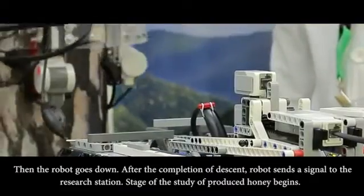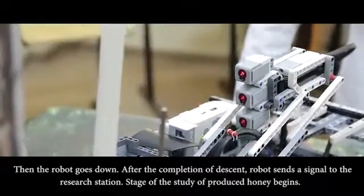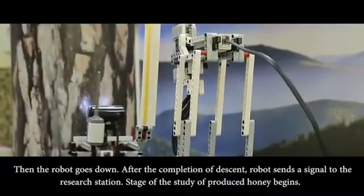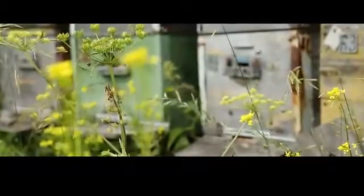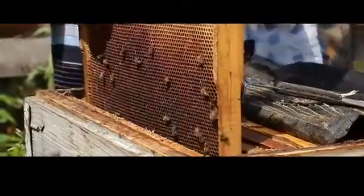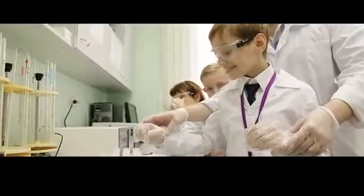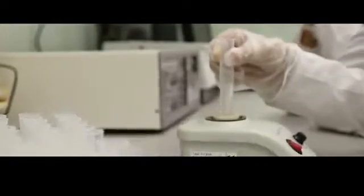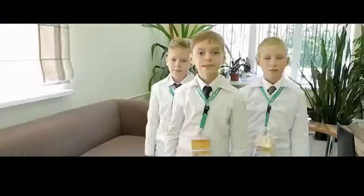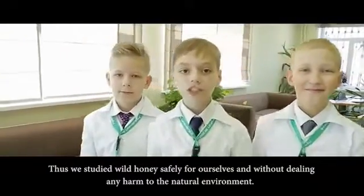Then the robot goes down. After the completion of the task, the robot sends the signal to the research station. The stage in which scientists process the collected honey begins. Thus, we studied wild honey safely for ourselves and without dealing any harm to the natural environment.